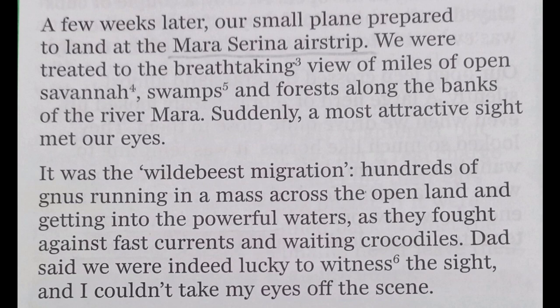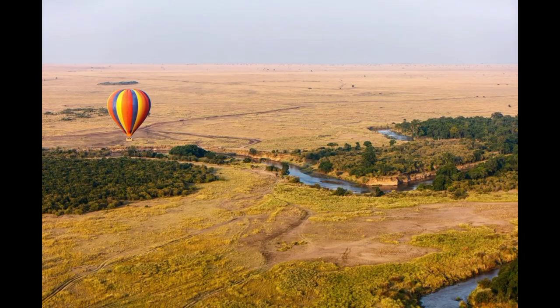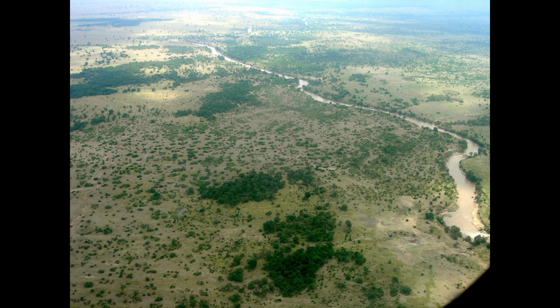Suddenly, a most attractive sight met their eyes — it was the wildebeest migration. Hundreds of wildebeest running in a mass across the open land and getting into the powerful water as they fought against fast currents and waiting crocodiles. Dad said they were indeed lucky to witness the sight. Mara Sarina Airstrip is surrounded by large open grassland, so beautiful that the sight is like a welcome gift to tourists.